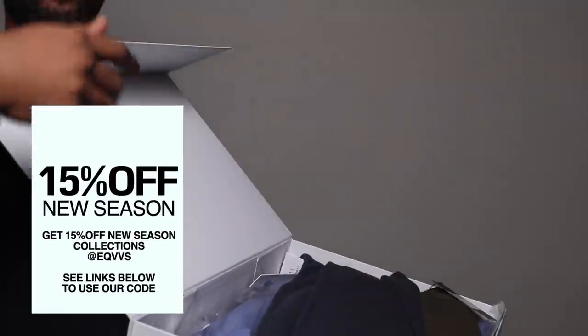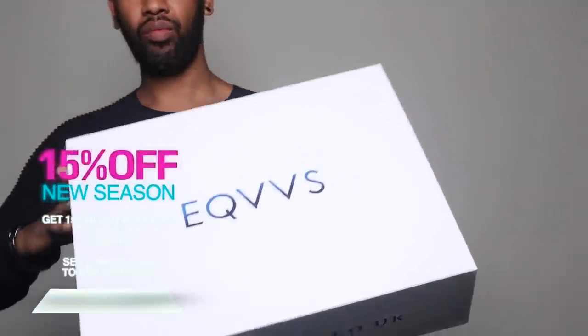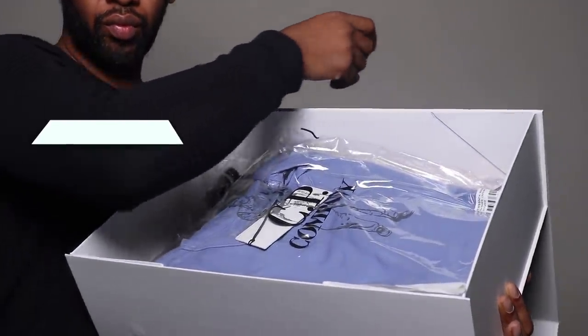We've got some discount codes — 15% off Equus on the new season collection and 10% off the sale collection as well. If you use those codes you can get yourself some discounts, so make sure you check it out. Remember some exclusions may apply so do check the terms and conditions before you use those. Right, let's crack on with this video — Hoxton items SS19 try-on, it makes sense.